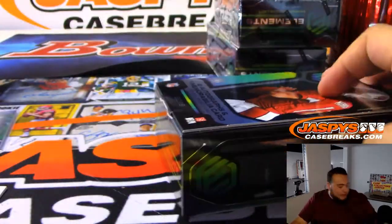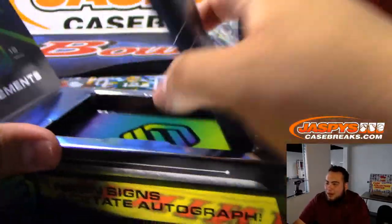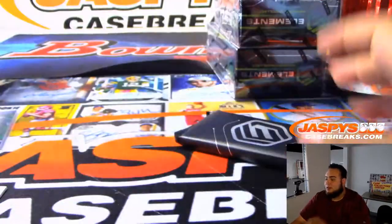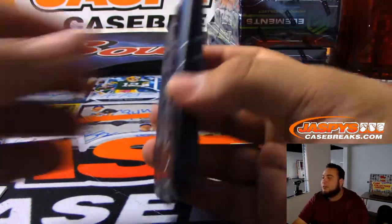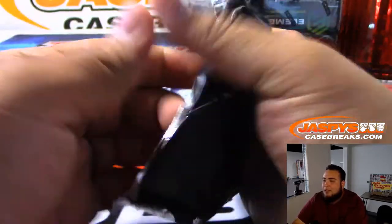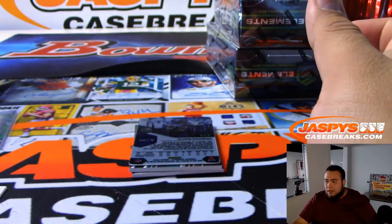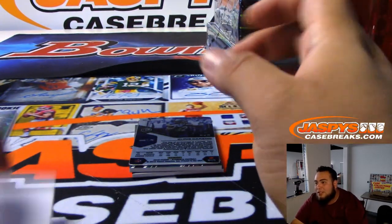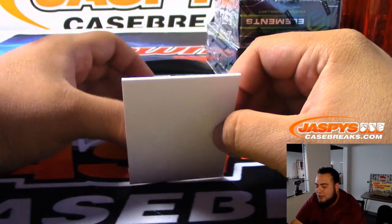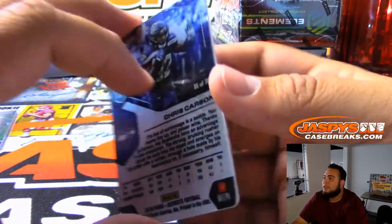We're 2 out of the 5 breaks we need to sell out to give away $250 in break credit. We just started the stream barely an hour ago, so we have plenty of time. There are a couple of breaks not part of it that are also close to selling out. There's a lot of firsts in this case break, Trevor. 15-75 Chris Carson.